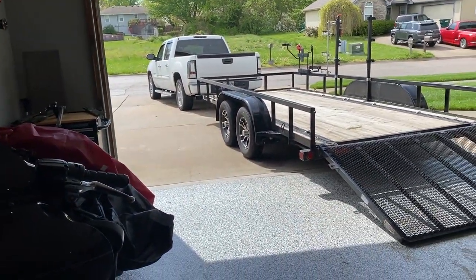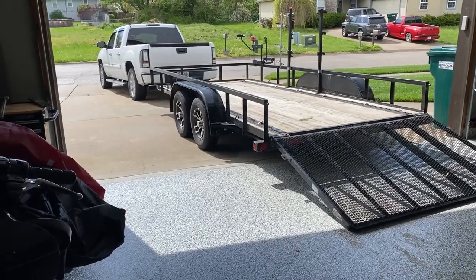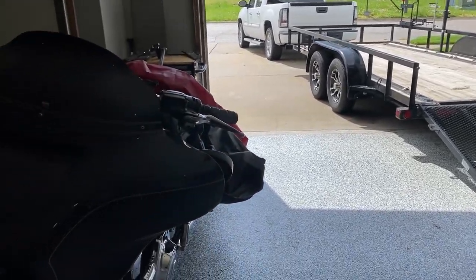I just got back from the dealership. I'm probably going to take it and get it ceramic coated as well, but I know y'all are wondering what I got.